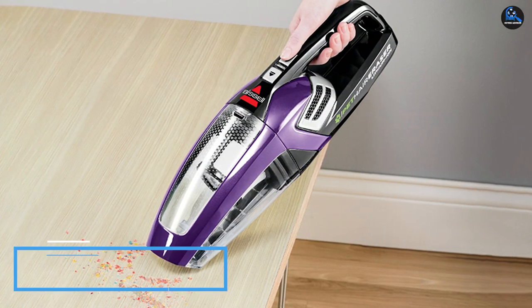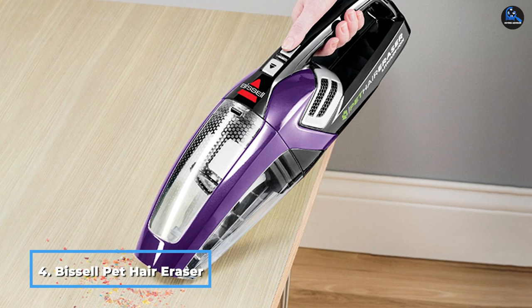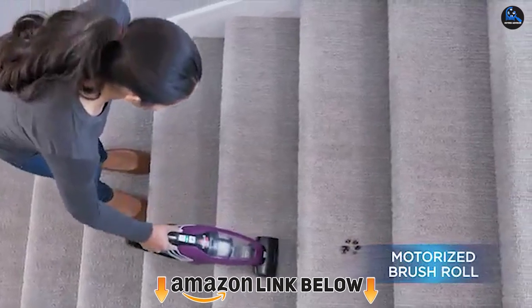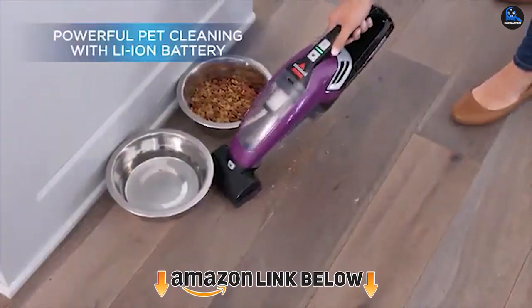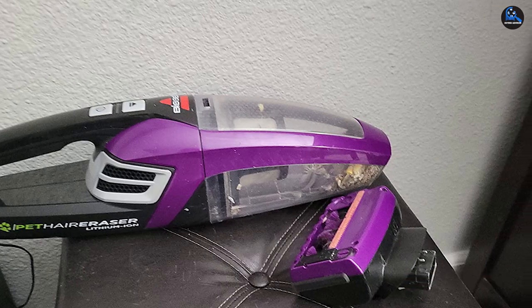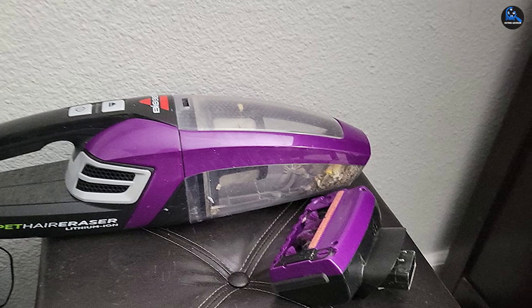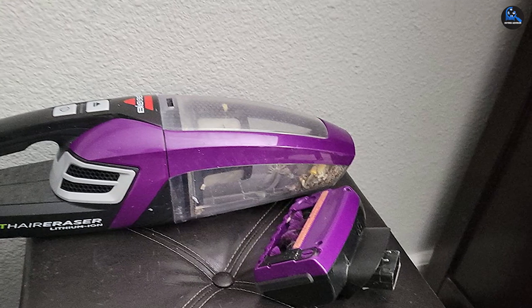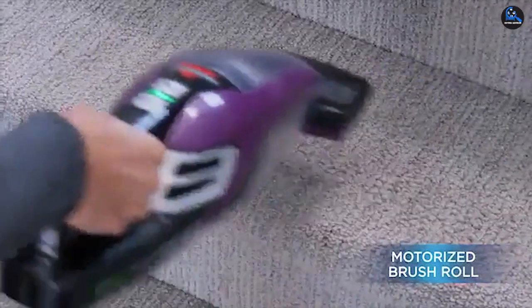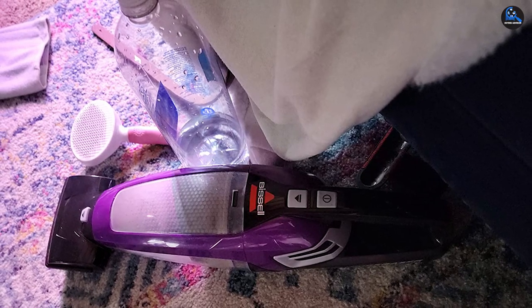Next at number 4 we have the Bissell Pet Hair Eraser Cordless Handheld Vacuum. Tackle fur, dander, and dust in hard-to-reach places like couch cushions and underneath cupboards with this lightweight handheld vacuum designed specifically for pet owners. The Bissell Pet Hair Eraser has a built-in filter to help trap and remove even fine particle-sized debris, and it comes with three different attachments. In our test, we were pleasantly surprised by how effective its suction and brush roll were at lifting pet hair and kibble off of every floor type, including high and low pile carpets, hardwood floors, and tile. It's quite lightweight at just 3 pounds, making it easy to lift overhead or transport throughout the house.